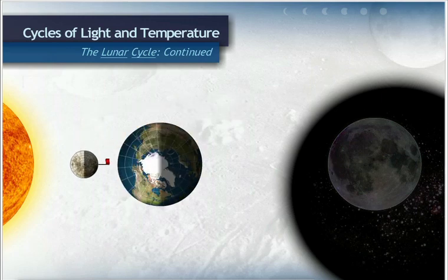When the moon's revolution progresses so the moon is between the sun and Earth, the side of the moon that we see from Earth is completely dark. This is called the new moon.